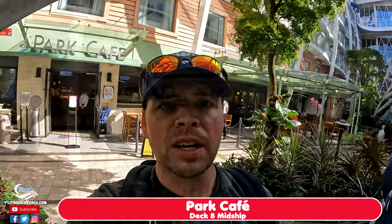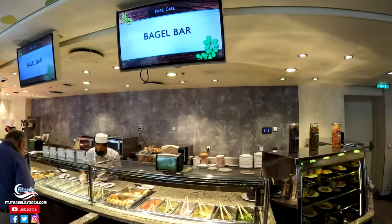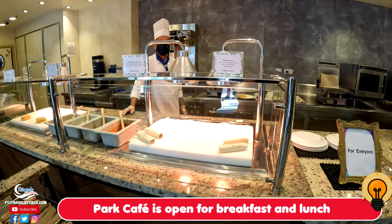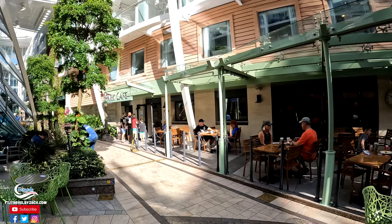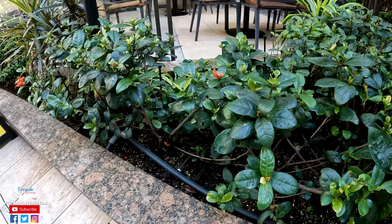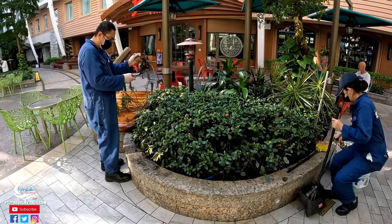So behind me is Park Cafe, another place in Central Park where you can get some breakfast. They've got burritos, bagels, cereal, English muffins — pretty much anything you'd want. You don't have to go to Windjammer for breakfast. You can sit out on the nice patio and enjoy it, which is really cool. They also meticulously take care of all these plants here — irrigation runs daily and workers are out replacing plants to make the park look absolutely perfect.